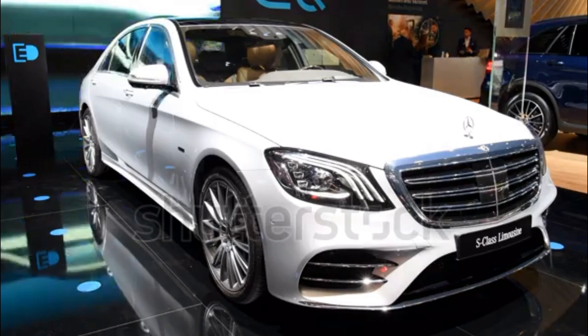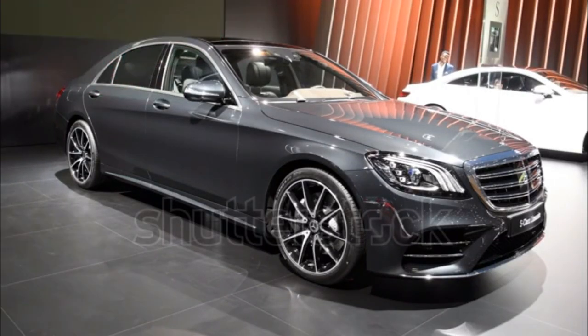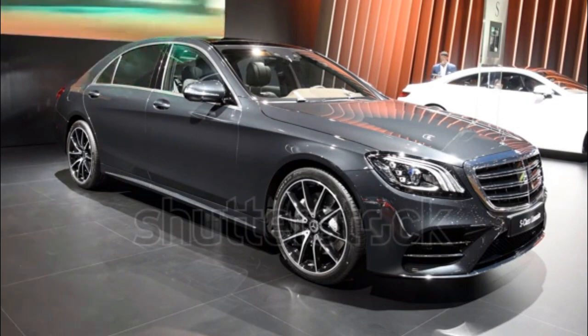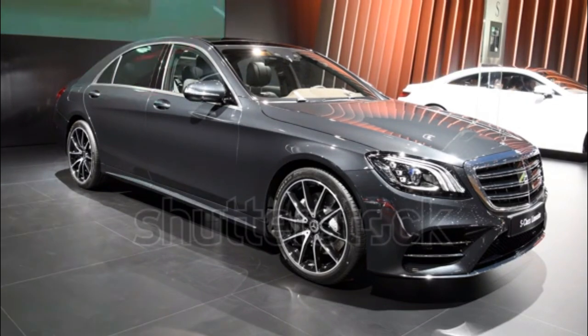The Maybach models receive new optional 20-inch wheels. The Mercedes-Benz S-Class is the automaker's flagship lineup that consists of the largest and most expensive models that Mercedes produces. The S-Class slots above the C-Class and E-Class sedans.